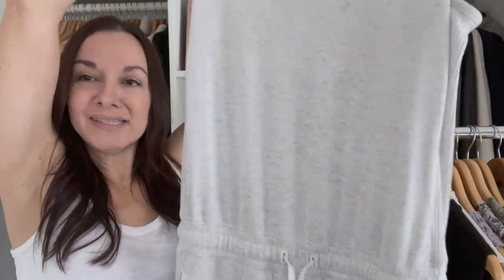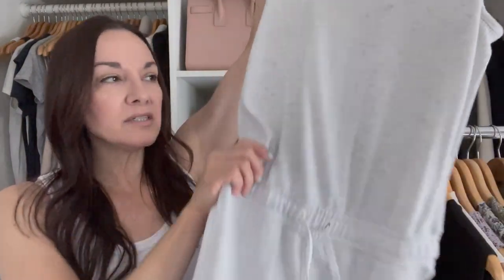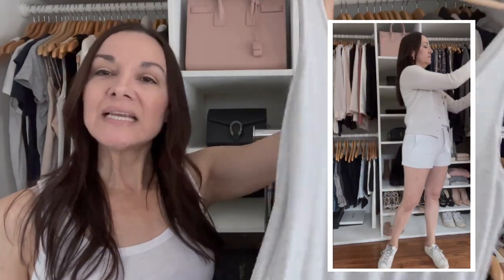Next I have this romper from Rag & Bone — just an easy, effortless piece. I love wearing this for summer and I've had it for a few years. It's easy to wear with flip-flops, I can use it as a cover-up, or wear it with my sneakers if I'm going shopping in town or doing a picnic lunch with my family. I can also throw the cardigan over it if I need an extra layer of warmth.